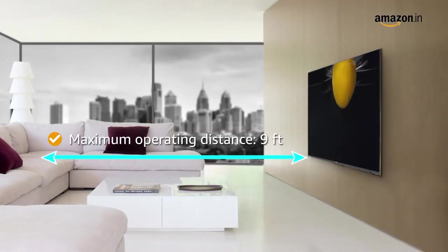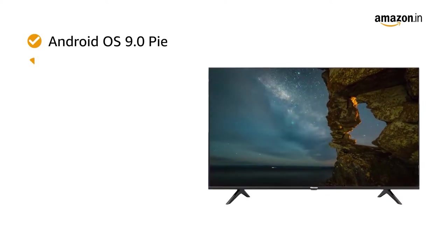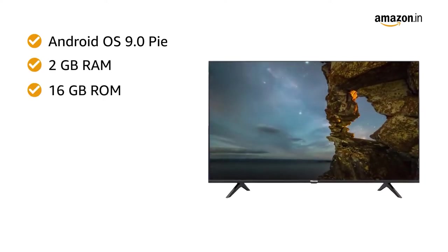The TV has a maximum operating distance of 9 feet. The Hisense TV runs on Android OS 9.0 Pie and comes equipped with 2GB of RAM and 16GB of storage.